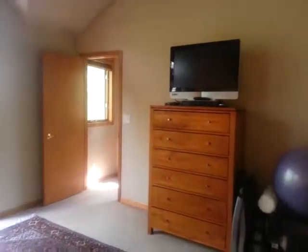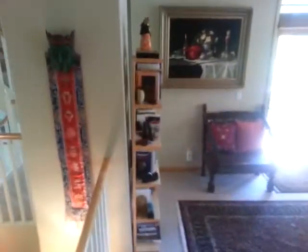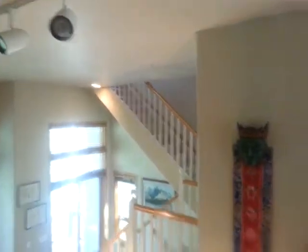We came up the stairs and into the master — that's where we came from. We're going back down this other set of stairs that takes us into the kitchen area. There are the stairs we came up, and we're coming down a different wing of the house.